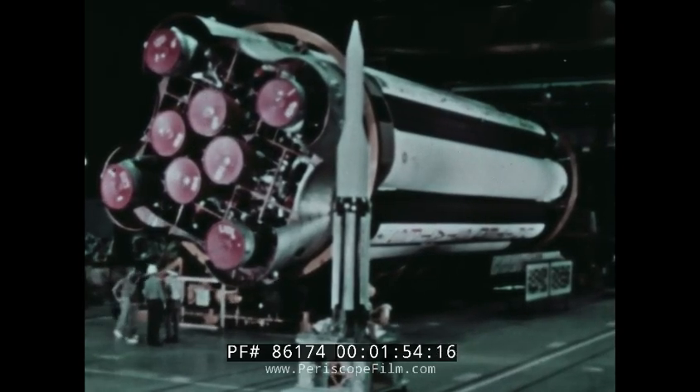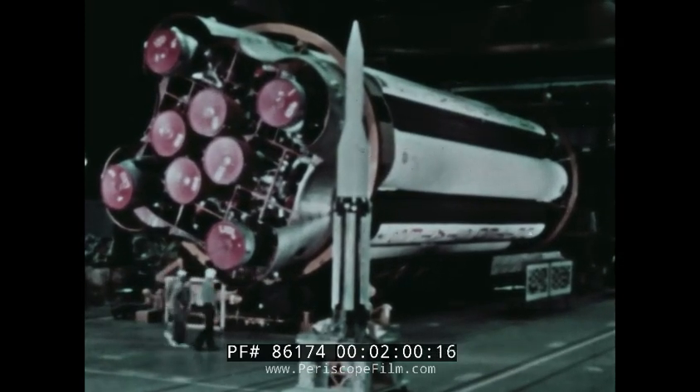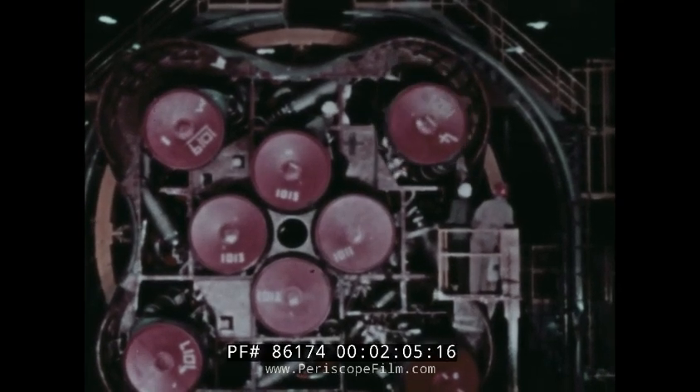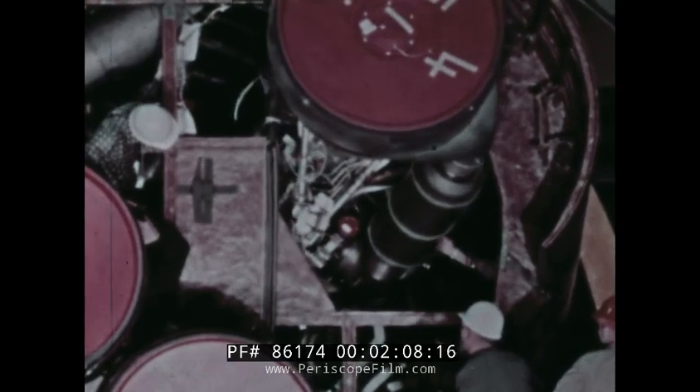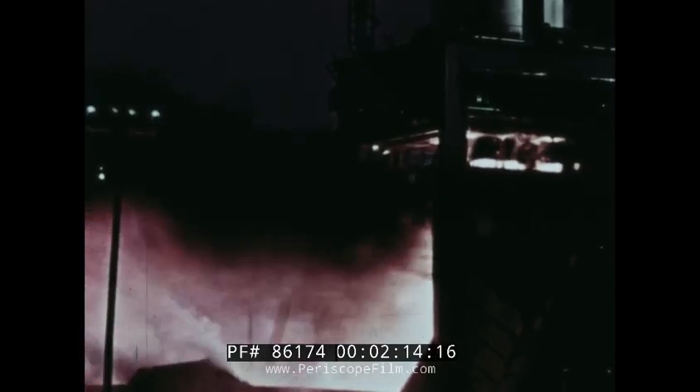The first ten Saturns, designated C-1 type, were scheduled to have a cluster of eight engines adapted from the Thor Jupiter programs. Four engines were mounted rigidly inboard and four mounted outboard on gimbals that moved to control the vehicle's attitude during flight. Each engine was capable of 188,000 pounds of thrust, for a total booster thrust of a million and a half pounds. Later, more advanced C-5 Saturns were to be powered by five engines, each capable of a million and a half pounds of thrust, for a total thrust of seven and a half million pounds.